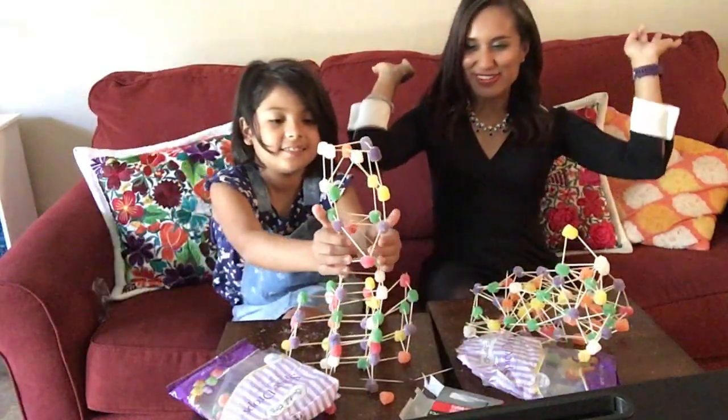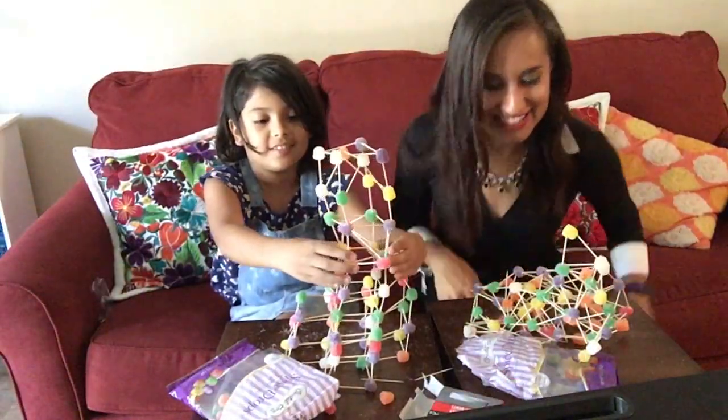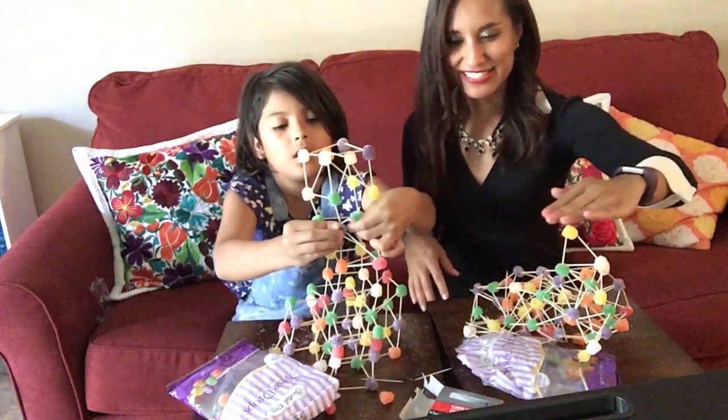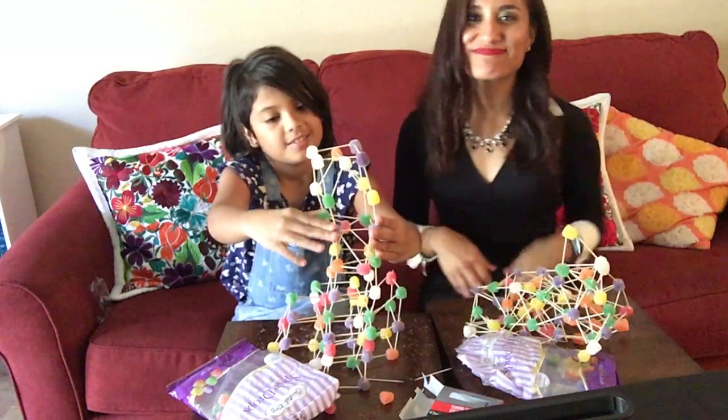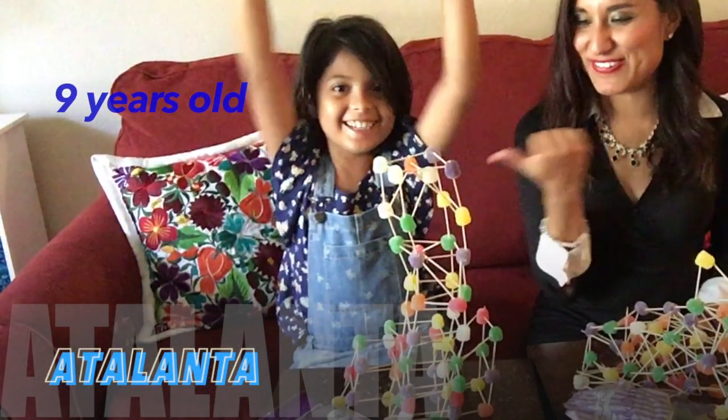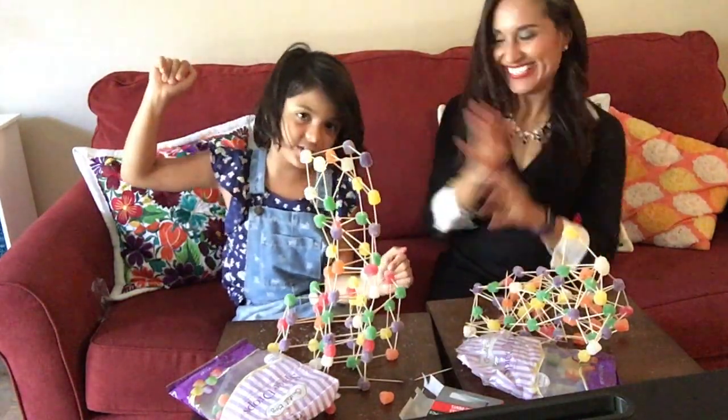Alright, so we are finished. And let's see who won. Obviously there's no comparison. Imagination. Good job.